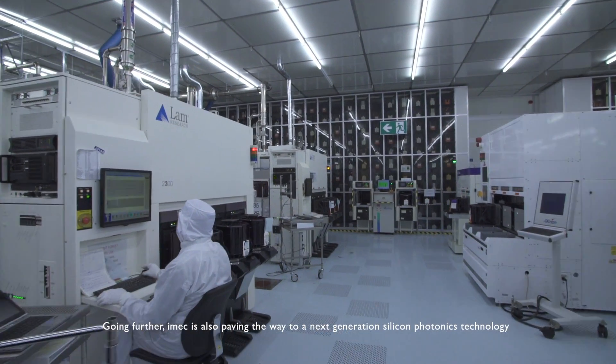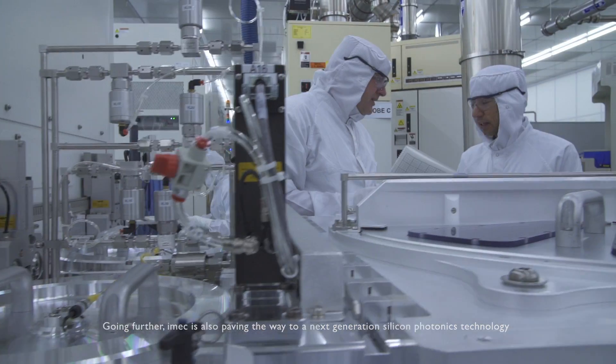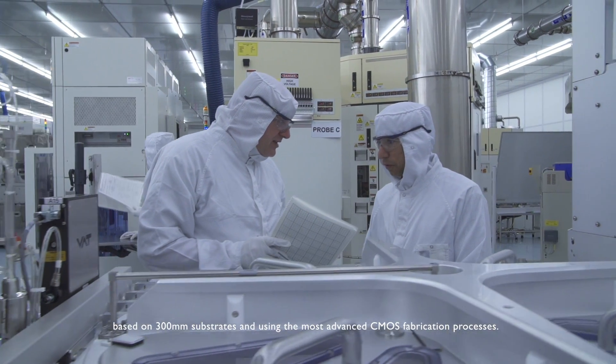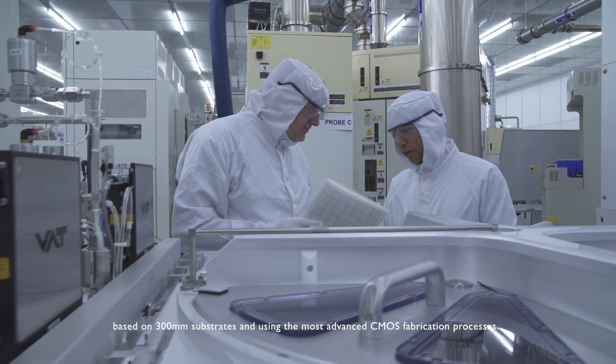Going further, IMEX is also paving the way to a next-generation silicon photonics technology based on 300 mm substrates and using the most advanced CMOS fabrication processes.